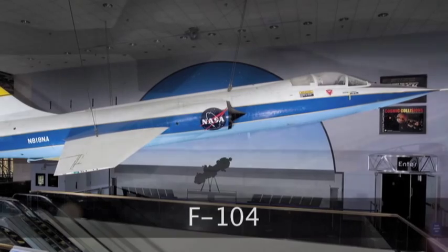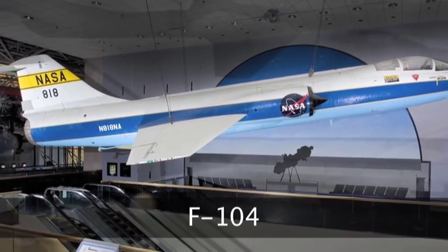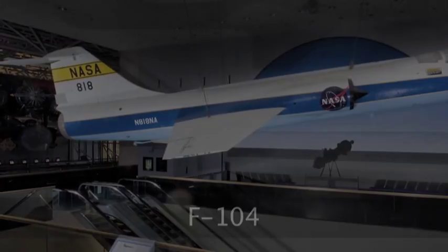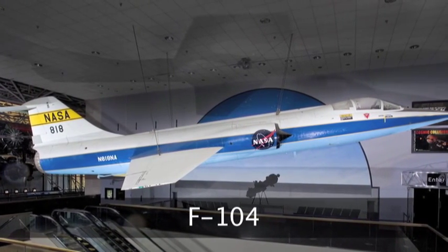The F-104 that hangs up over the escalator to our left is NASA number 818, and that's also the civil registration on the aircraft. It's also the seventh F-104 built — a YF-104A — so the manufacturer serial number for the aircraft is 183-1007. When it was first built, it was turned over to the Air Force, which at the time painted their serial numbers in large block letters and numbers on the side of the fuselage. In this case it was FG569.